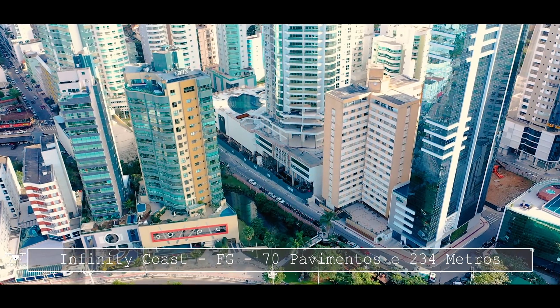Então, esse é o Infinity Coast, o terceiro mais alto prédio do Brasil. Fora aqui de Balneário Camboriú, no Brasil, não tem nenhum outro empreendimento com 70 pavimentos. O Infinity Coast está no seleto grupo dos arranha-céus de Balneário Camboriú e também dos arranha-céus do Brasil. Se você chegou agora aqui no canal, ele mostra os arranha-céus do Brasil, as obras, e as praias também aqui de Santa Catarina. Não custa pedir para você se inscrever no canal e comentar embaixo se está gostando dos vídeos.